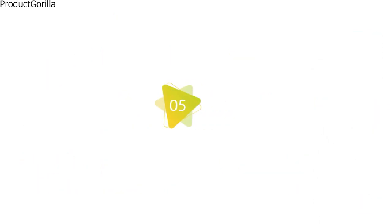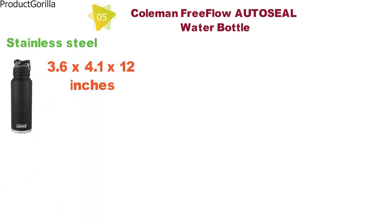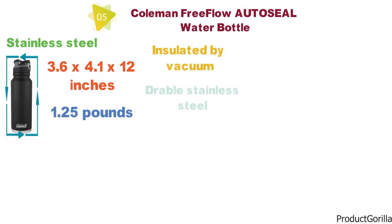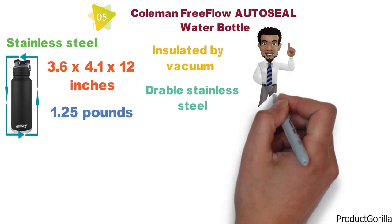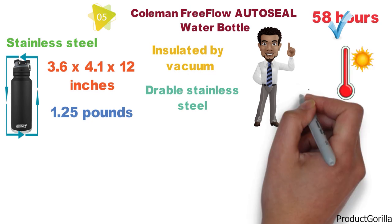Next up at number 5 we have the Coleman Free Flow Auto-Seal Water Bottle, which is insulated and made with stainless steel. The Coleman Free Flow is 3.6 x 4.1 x 12 inches and weighs 1.25 pounds. It comes with a double-walled, vacuum-insulated durable stainless steel bottle, which keeps beverages cold for more than one day at 58 hours and keeps drinks hot for almost 20 hours.